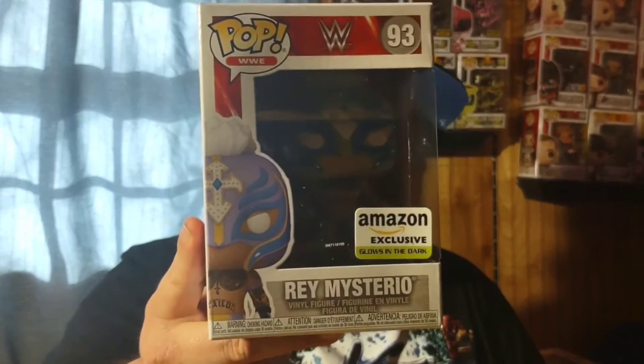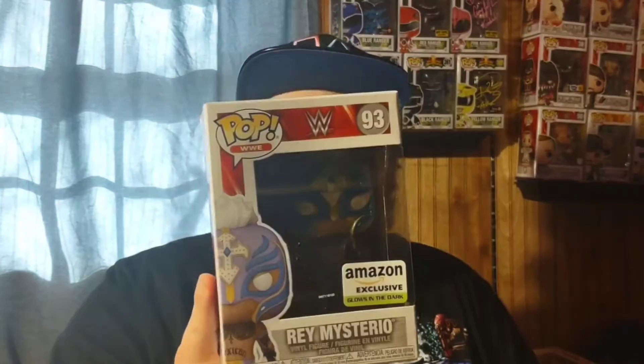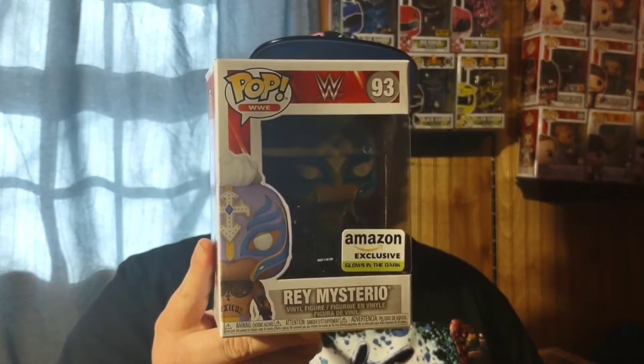This next one just came in yesterday, barely making it into the February haul: the Amazon-exclusive glow-in-the-dark Rey Mysterio. This one got delayed many times, but as soon as they announced it I jumped on the pre-order since all other Rey Mysterio pops are high in value. With Rey Mysterio being one of my all-time favorite wrestlers, I had to add him.